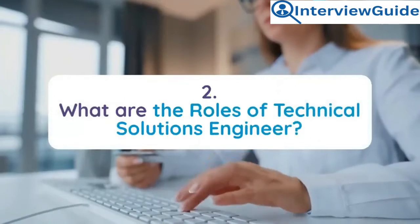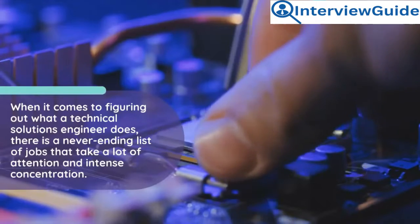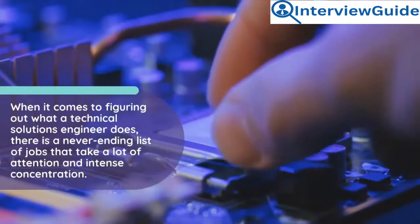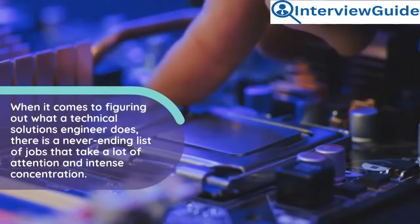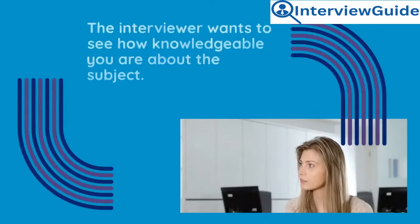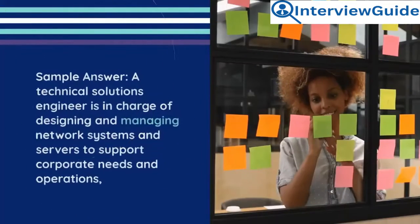Question 2: What are the roles of a technical solutions engineer? When it comes to figuring out what a technical solutions engineer does, there is a never-ending list of jobs that take a lot of attention and intense concentration. Roles and responsibilities are assigned to each duty. The interviewer wants to see how knowledgeable you are about the subject.